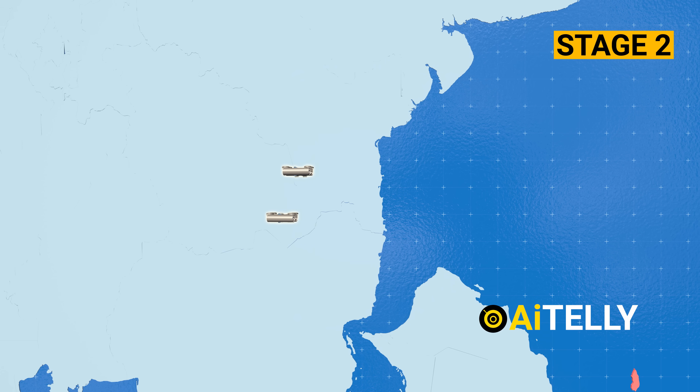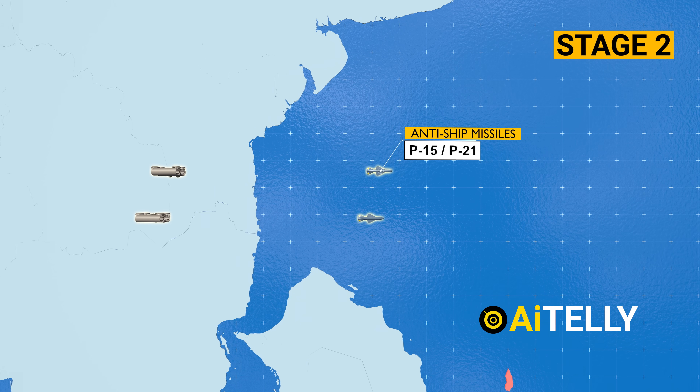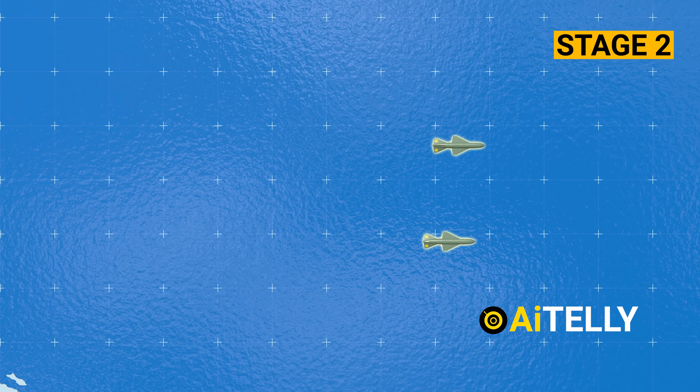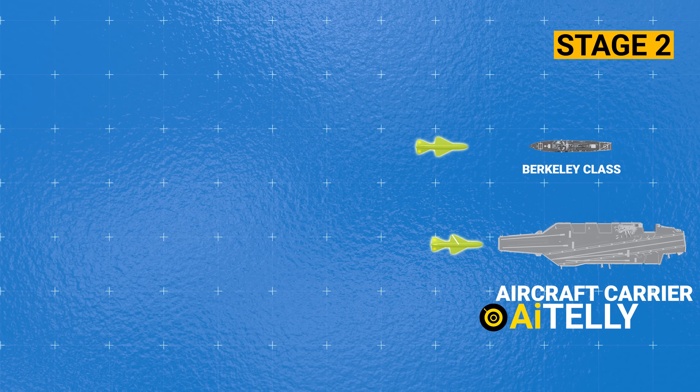In the second stage, a couple of Soviet-era anti-ship missiles like the P-15 or P-21 are launched. These missiles travel at a speed of Mach 0.95 and can pack a punch when they hit.